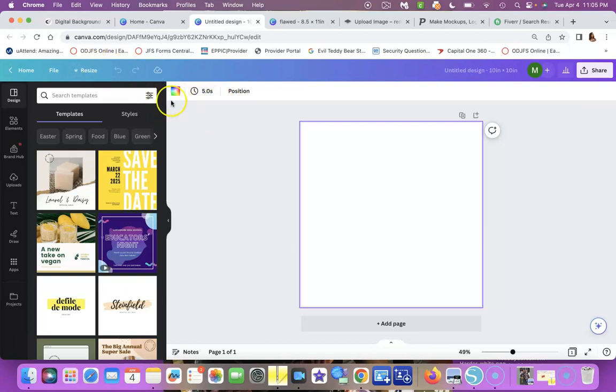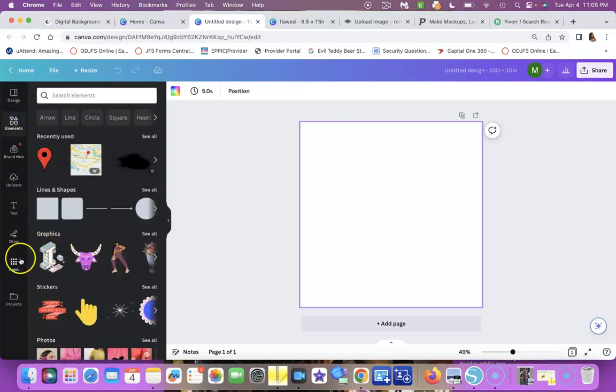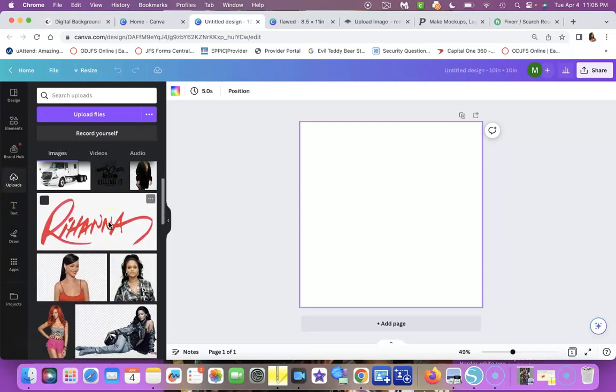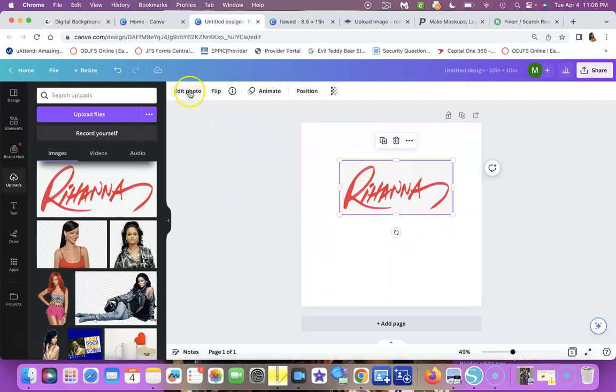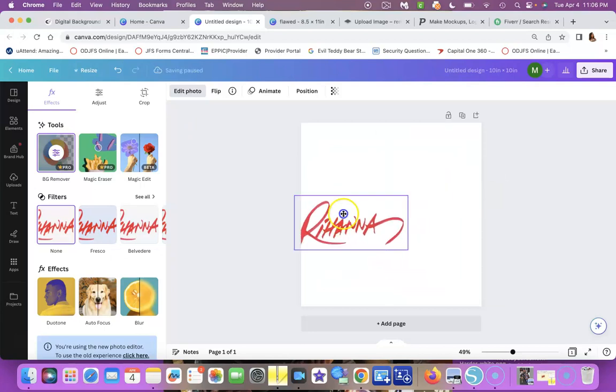One key feature with Canva Pro is the ability to remove backgrounds. If you go to a photo and click 'Edit Photo,' the 'Remove Background' option is not available in the free version — you need Pro. Once you remove the background, you can place the image behind a body or person without having a white backing on it.